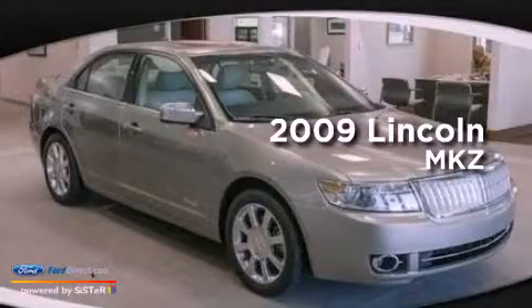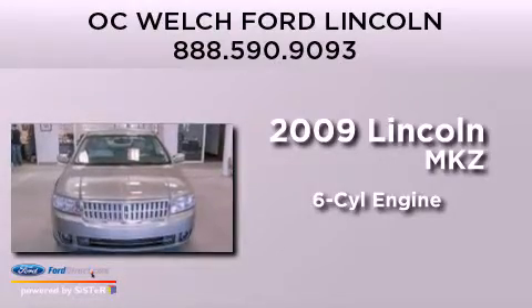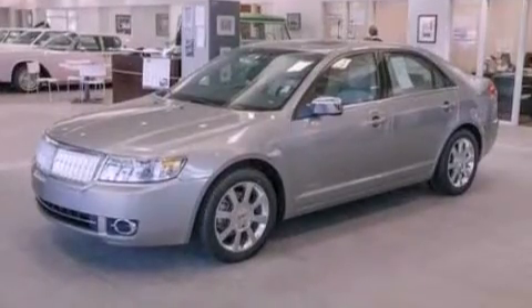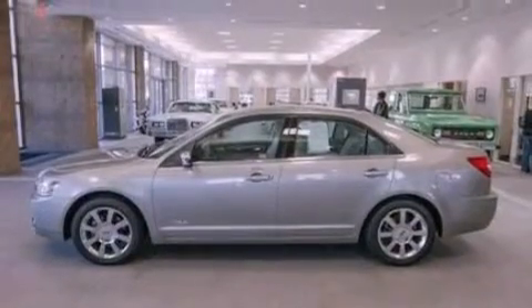This is a 2009 Lincoln MKZ. It features a six-cylinder engine and an automatic transmission. Its top features include heated front seats, a low-tire pressure indicator, Cirrus satellite radio, aluminum wheels, and traction control and stability control systems.